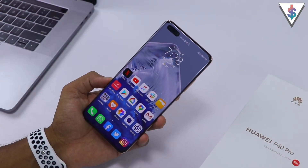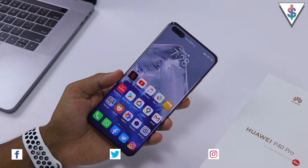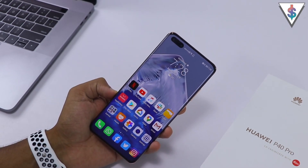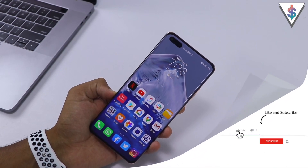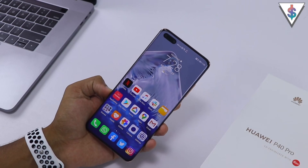Hey, what's up guys, it's Balu here from Android.com. If you want a Huawei smartphone, in this video I'm going to be showing you guys five ways to get apps onto your device. If you guys are new to my channel, go ahead and smash that subscribe button right now. Let's get started with today's video.